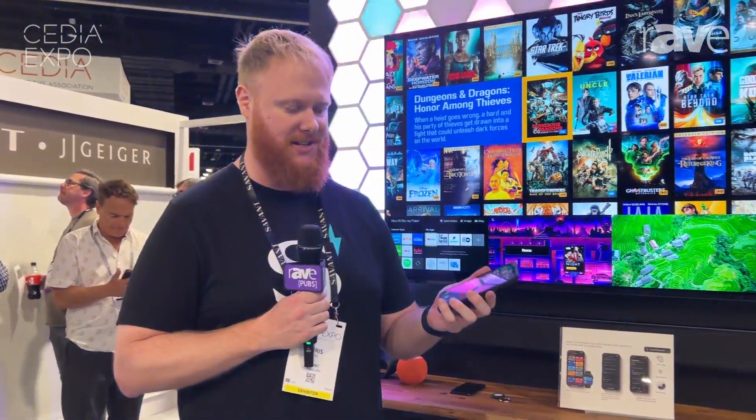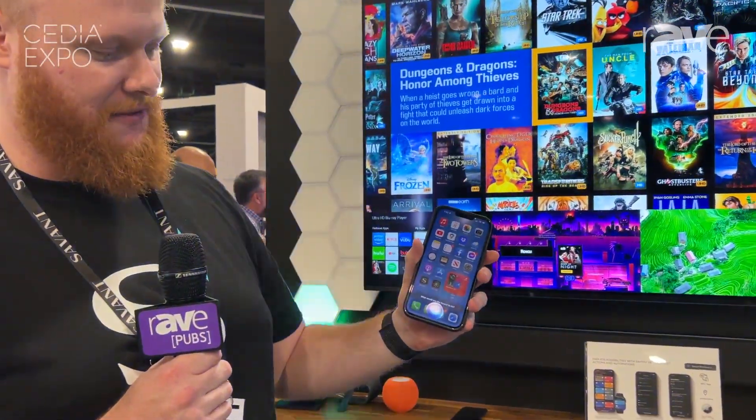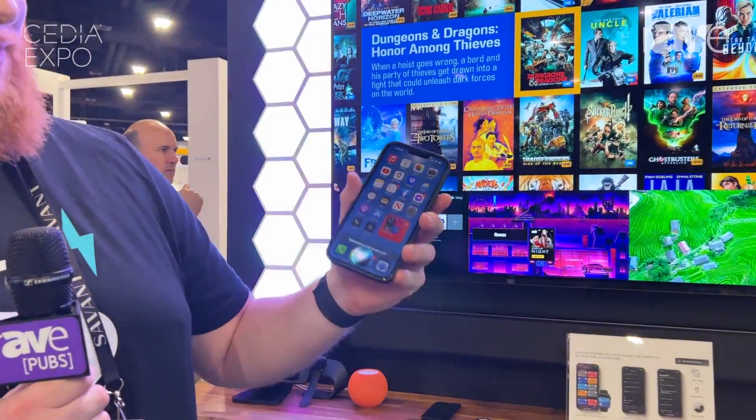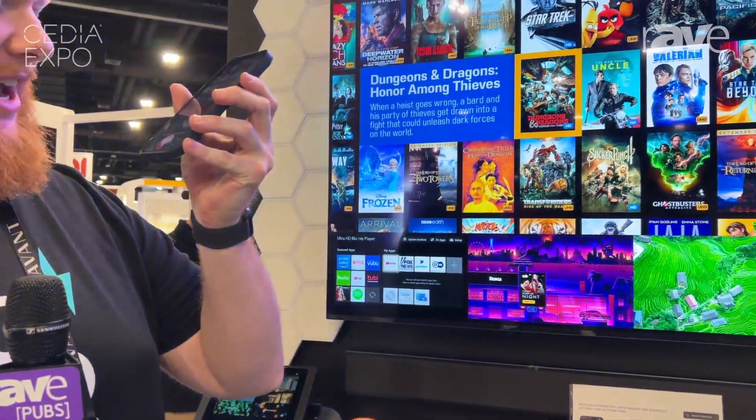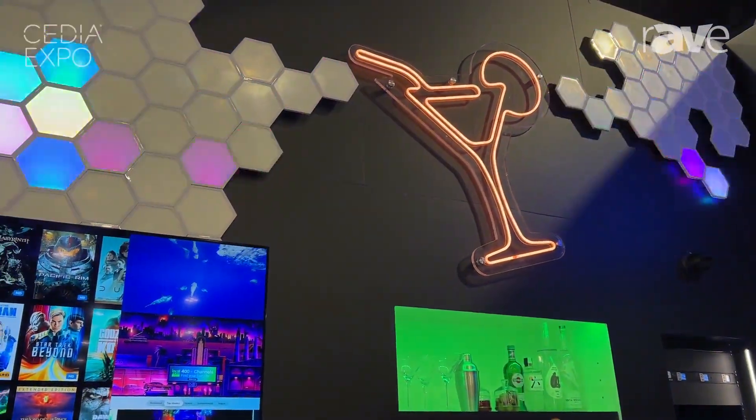I'll show it off here on my phone in a sec. I'm gonna say 'Run Savant.' See, on the phone she's now gonna ask me what I want to do. 'Make the martini glass orange' — and the martini glass went orange.